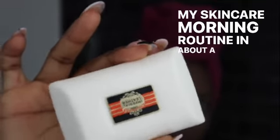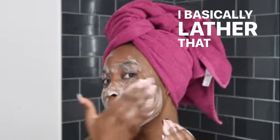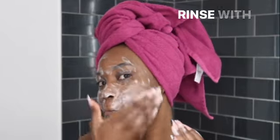My skincare morning routine in about a minute. First I go on with my bar soap — I only use Imperial Leather bar soap because it's just amazing. I've been using it for years and years. I basically lather that on for about 60 seconds and then rinse with cold water.